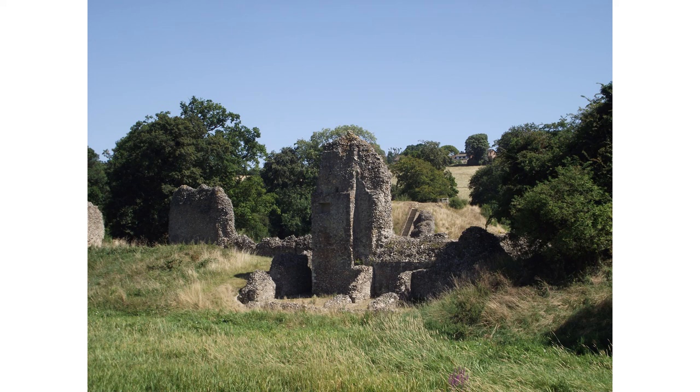Berkhamstead Castle is open to visitors. It's managed by English Heritage and it's an interesting place to visit and to contemplate the history that's happened here. Thank you.